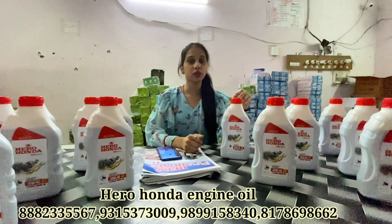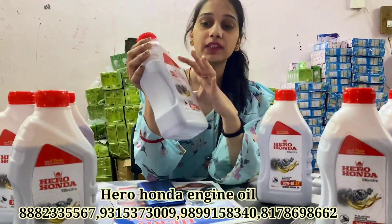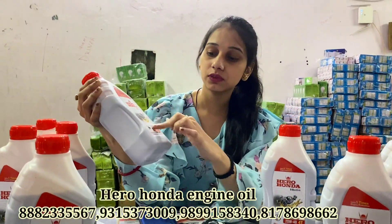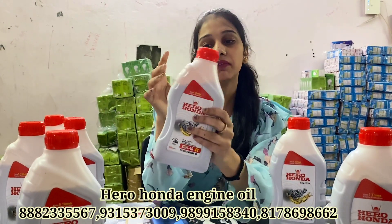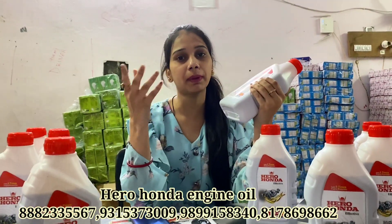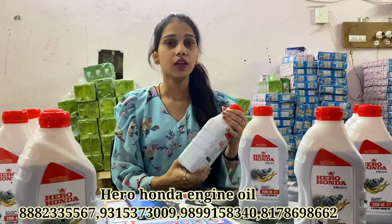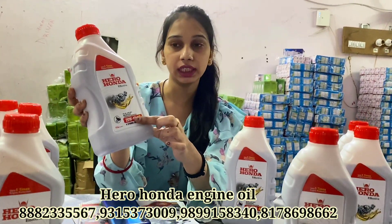Today's video is based on Hero Honda engine oil. You can see it here — it has some packaging, it comes in a 0.7L bottle. It is available in 0.7L and also in 1L. It is used for 2-wheelers, it can be used for bikes. This is a multigrade oil, it is 20W40 multigrade.